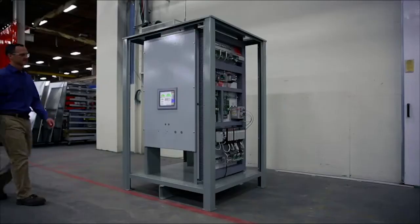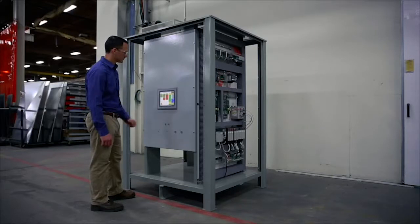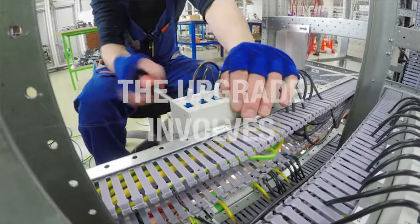If there is room available in the control compartment to bring in new components, then we will use that room. If that's not the case, then we will build a new enclosure, put all new controls in that enclosure, and figure out the best installation point.